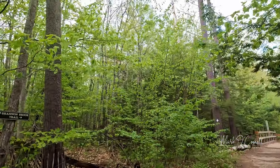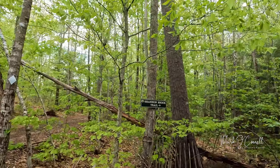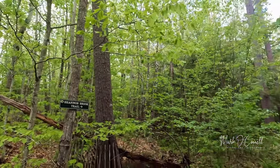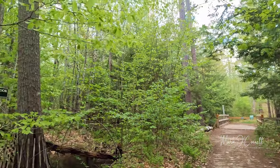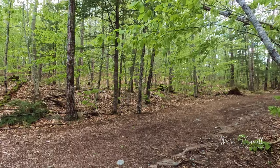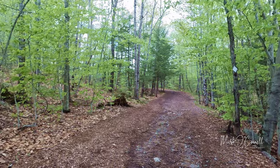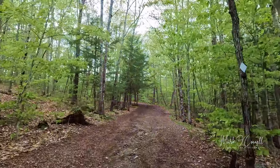Back at the dirt road where we started out. Looks like the Shannon Brook trail is closed — I just walked off that end. This is the way we came, so we're heading back up. Final leg of the trip.